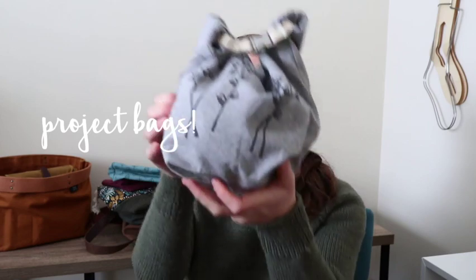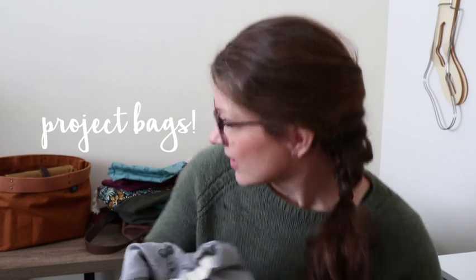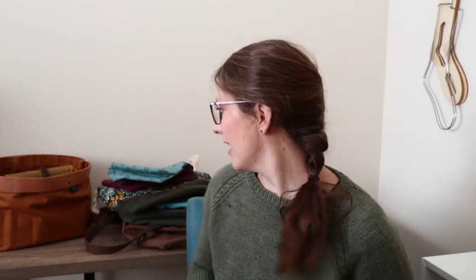Today's episode is all about project bags and what's in mine. I kind of mentioned in one of my earlier episodes that I was a bag hoarder, among scissors and pins and other things. This stack here is just a small assortment of the project bags that I have. These are a few of my favorites and we're going to go over each of them — why I like them, things I would change, and other things.